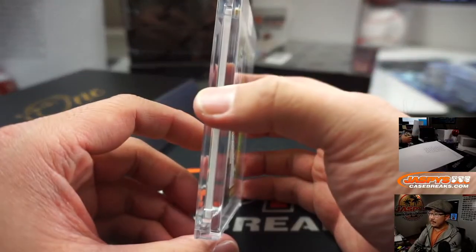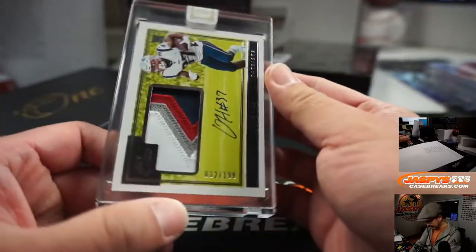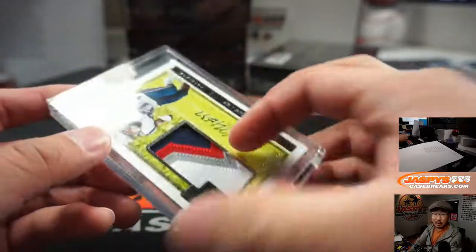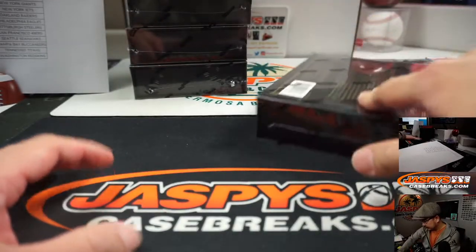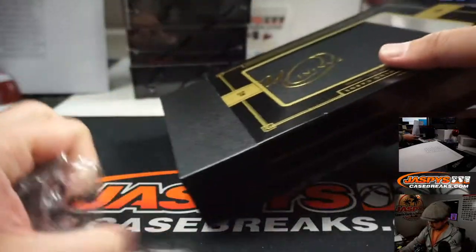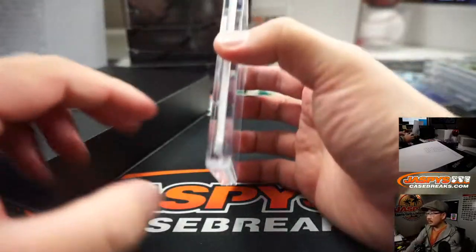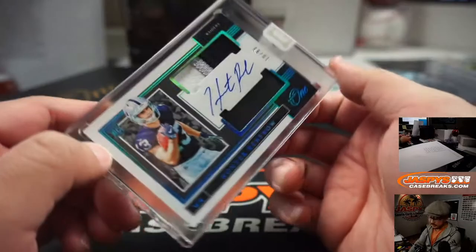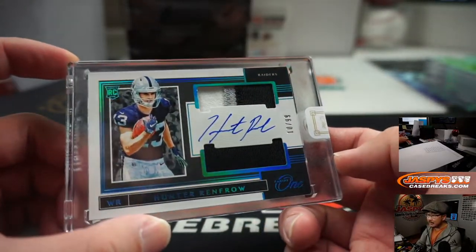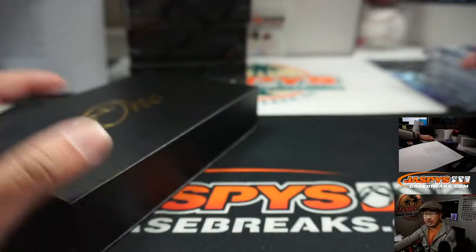Next one is Damian Harris — that's a nice color right there, 32 out of 199. Patriots. Peter Lombardo with the Pats. And we have Hunter Renfrow, 10 out of 99. Nice. Another Raider, but this time Raider 0. Goes to Chad B.